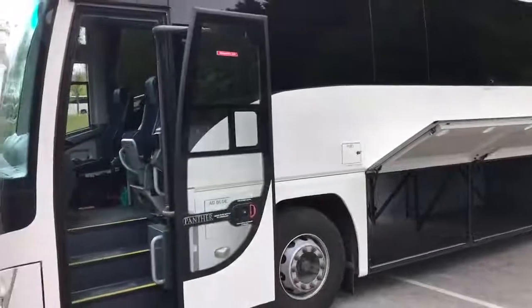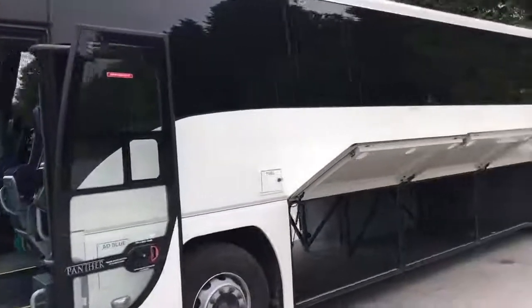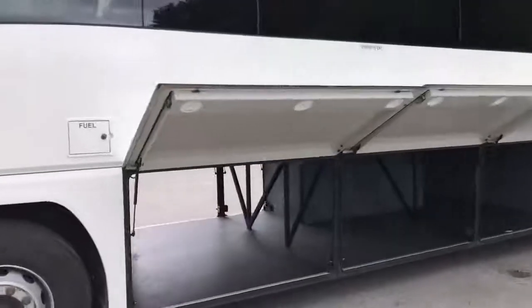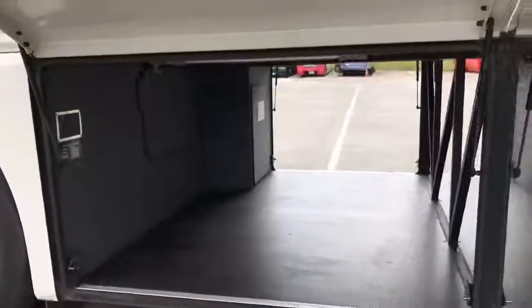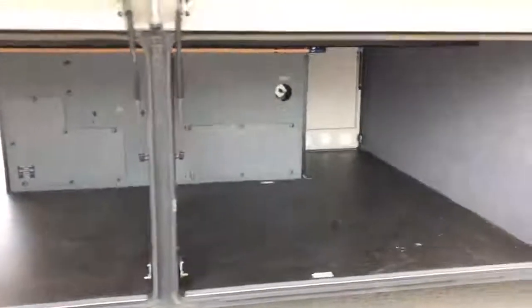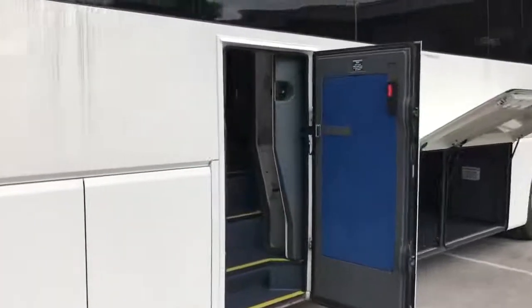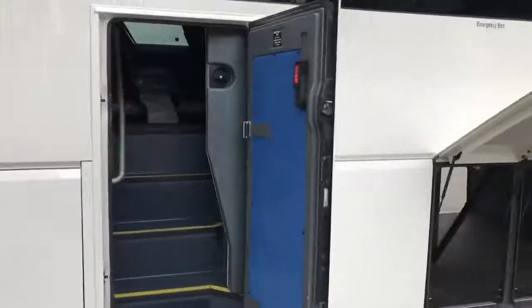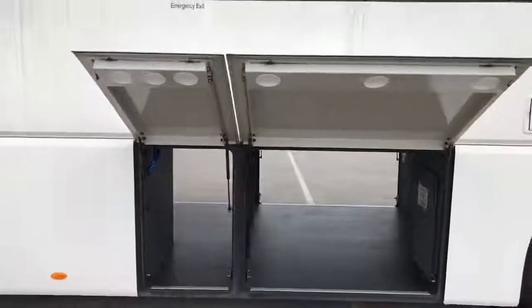On the outside of this vehicle we have a typical power plug door and then we have top hinged manual lockers. I'll just let you see the underside of the vehicle in the luggage area — again nice and clean and in good order. Here we have the continental door open; this is a manual door, and again you'll see we have another manual locker here on the offside of the vehicle.